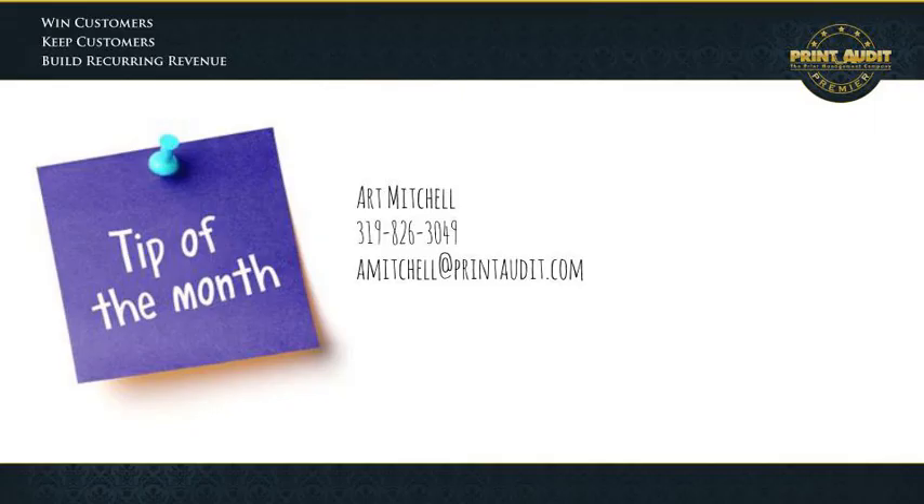So what I have shared with you today are two strategies our Premier members are using to great success. Give me a call and let's connect and discuss how we can together apply these strategies to your program and help you grow. Hope this is valuable to all of you and I will see you on the next Print Audit Tip of the Month.